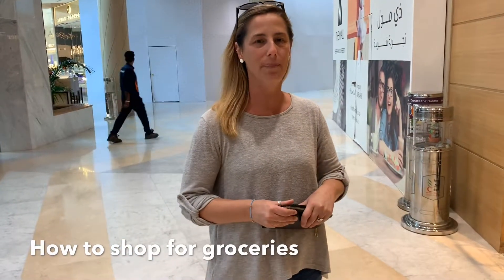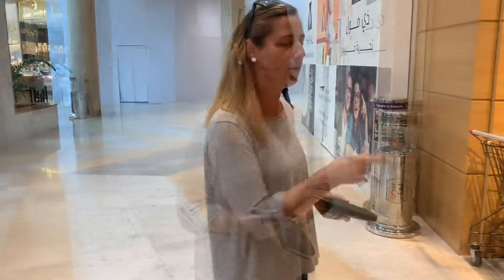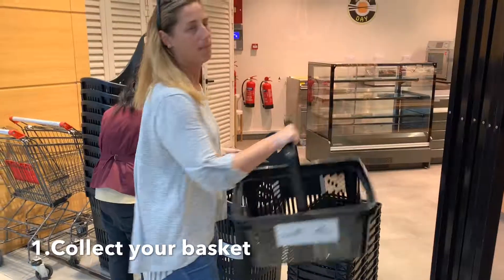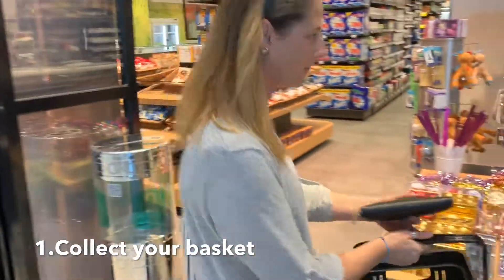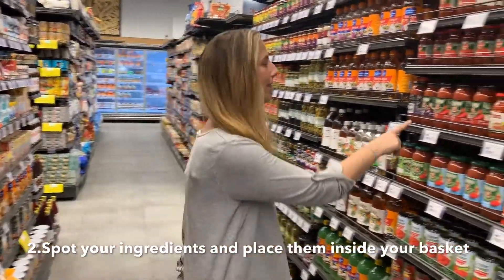Today we're going to do some grocery shopping and make some spaghetti. We're going to look for all the ingredients we need. First, we're going to collect our basket and go into the store and find our pasta sauce. Now I've got my pasta sauce here.